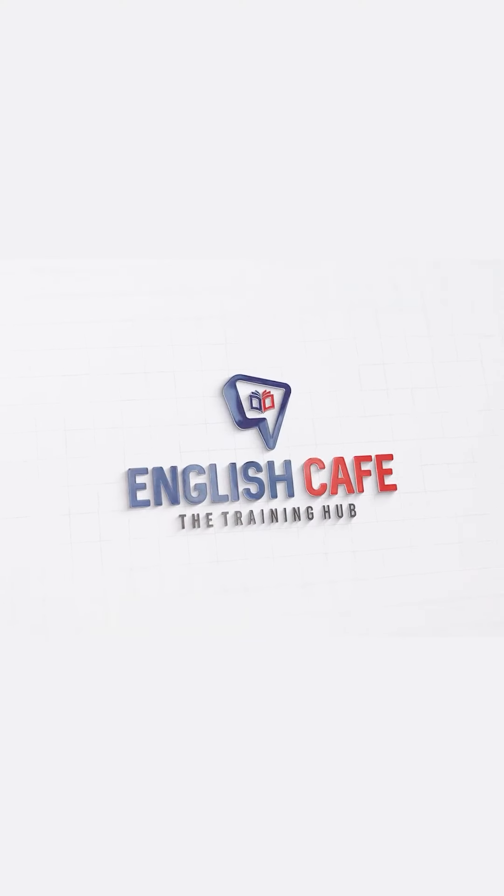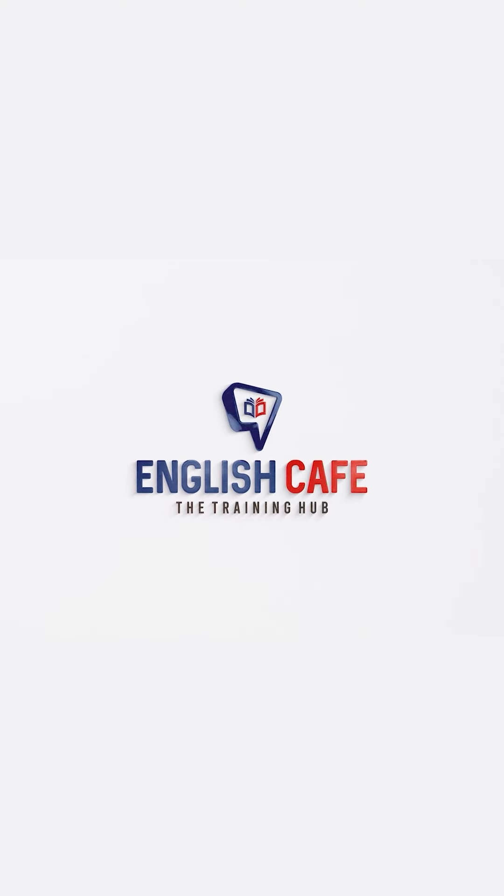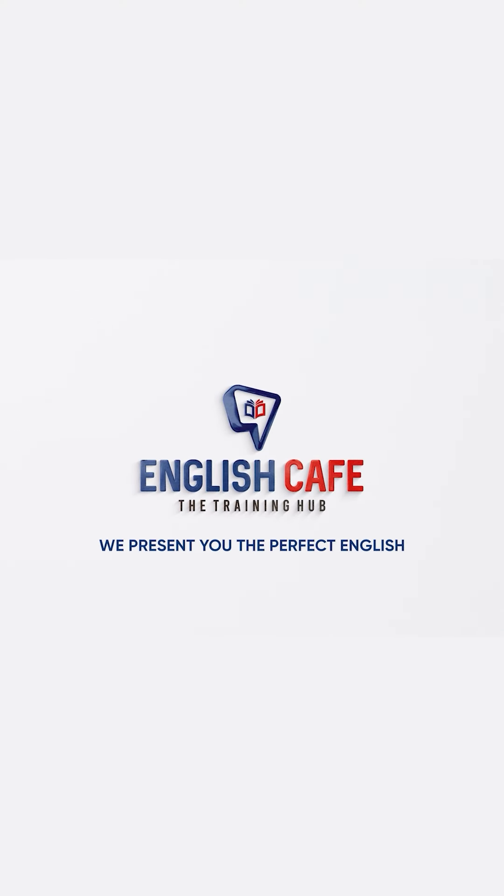These are all the tips for an effective presentation. I hope this video was useful — try to incorporate this in your presentations. English Cafe — we present you the perfect English.